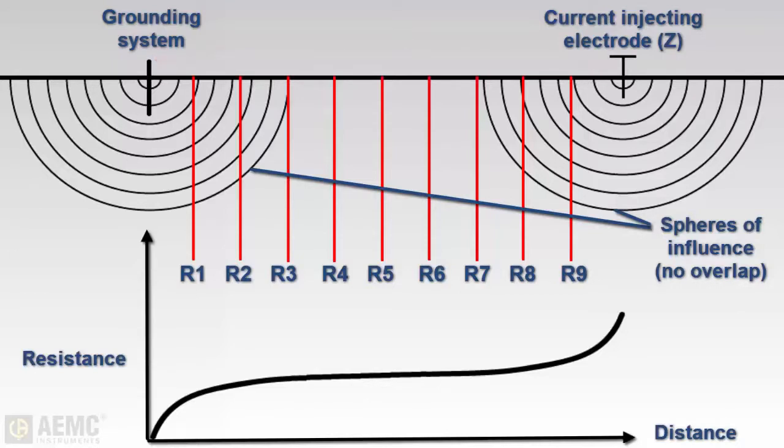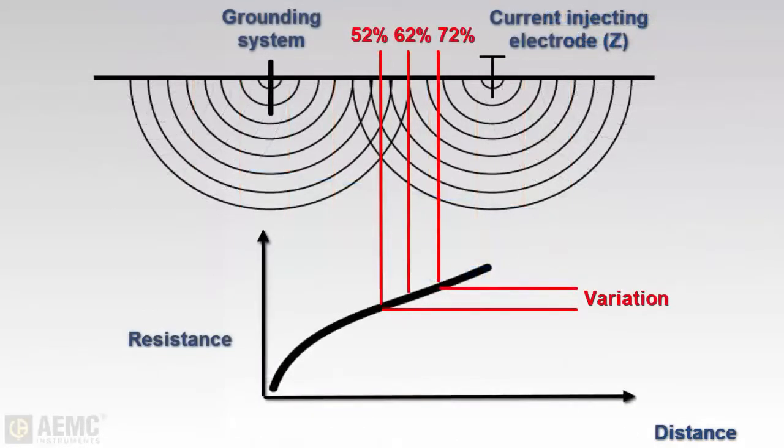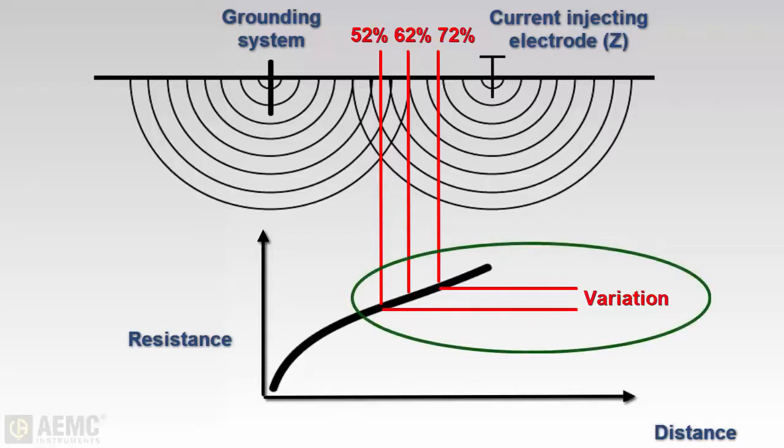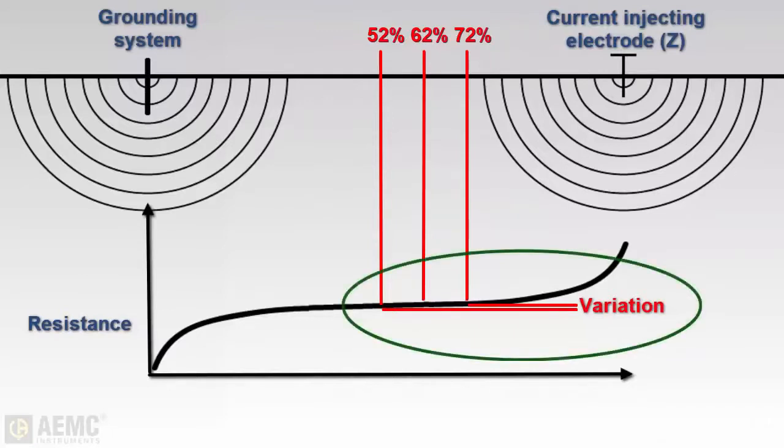The best way to determine whether the current injecting electrode is placed correctly is to perform a simplified type of fall-of-potential test called a 62 percent test. This involves taking measurements at 52 percent, 62 percent, and 72 percent of the distance between the grounding rod and the current injecting electrode. If the spheres of influence of the ground rod and current injecting electrode are in collision, readings taken at these points will vary considerably. When they are positioned correctly, readings will vary only slightly.